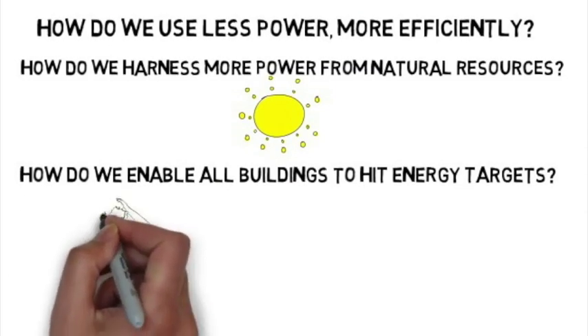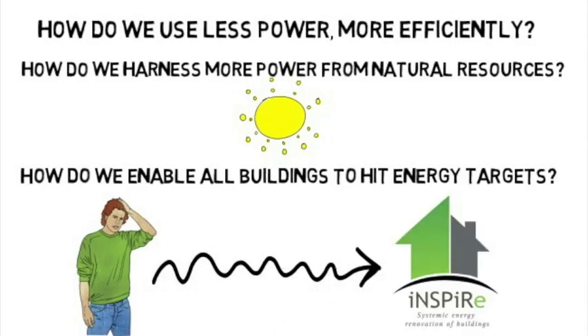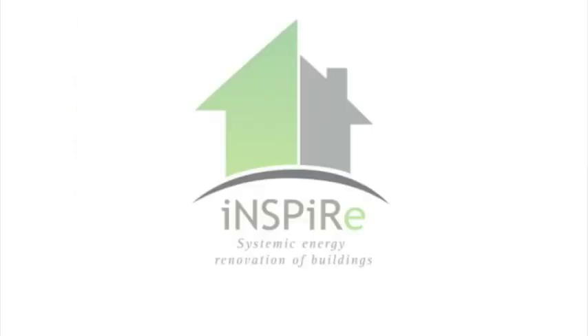These are difficult questions to answer, which is why we started the INSPIRE project — to answer them by enabling the buildings we already have in Europe to use less power, less heat, and help look after our planet better.